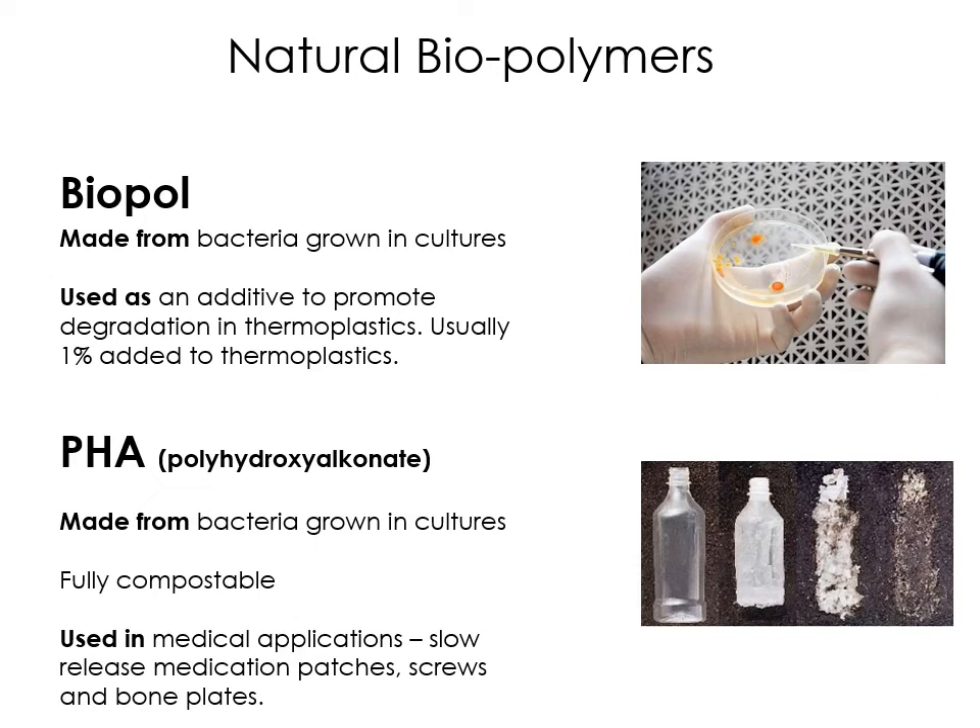This one is called PHA — polyhydroxyalkanoate. It's an interesting one. It's made from bacteria growing cultures. The important thing about this is it's fully compostable and easy to dispose of. It's often used in medical applications for slow release medication patches, screws and bone plates, because it's not going to have any chemicals that cause issues to the body — it's all completely natural. PHA is a natural biopolymer which is fully compostable. It's on the specification so you just need to have an awareness of it.